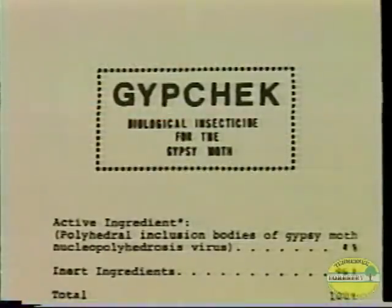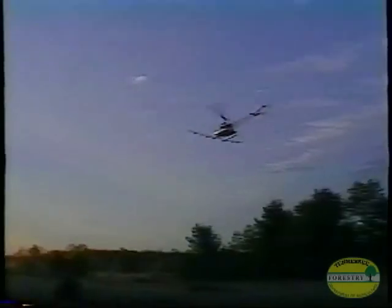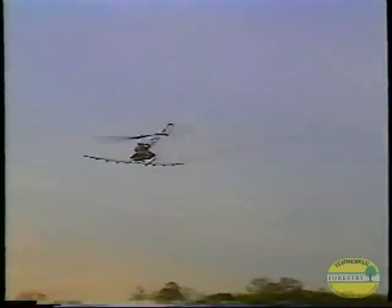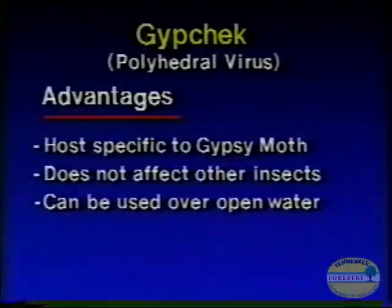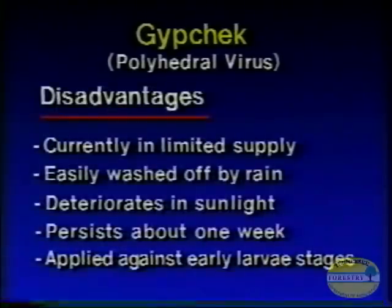Another insecticide which will be available in the future is Gypchek, the gypsy moth virus product. The problem with Gypchek is it's not available in sufficient quantity to spray very many acres per year. Gypchek is a promising viral-based insecticide which affects only the gypsy moth and no other insects. However, it is difficult to produce in large quantities, is easily washed off, deteriorates quickly when exposed to sunlight, and like Bt, must be used against early stages of the moth larvae.